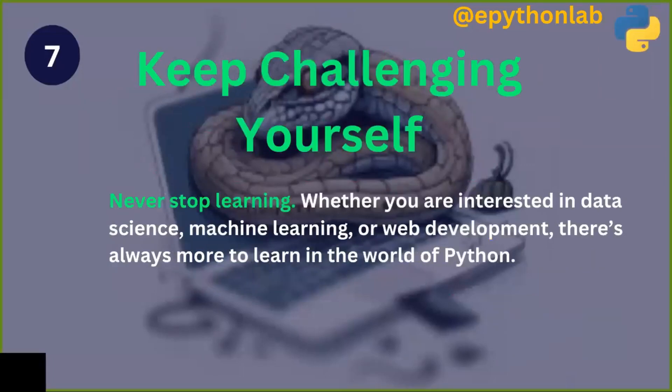The last step is to keep challenging yourself. Learning is a routine, so never stop learning. Whether you are interested in data science, machine learning, or web development, there is always more to learn in the world of Python programming. So keep challenging yourself every day.